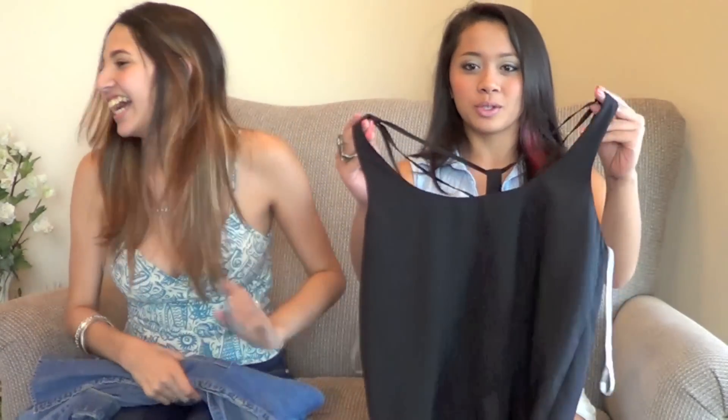At a thrift store you just gotta look through things and get lucky. It's a good fit. The brand is Jeffrey Bean, so that's pretty cool.